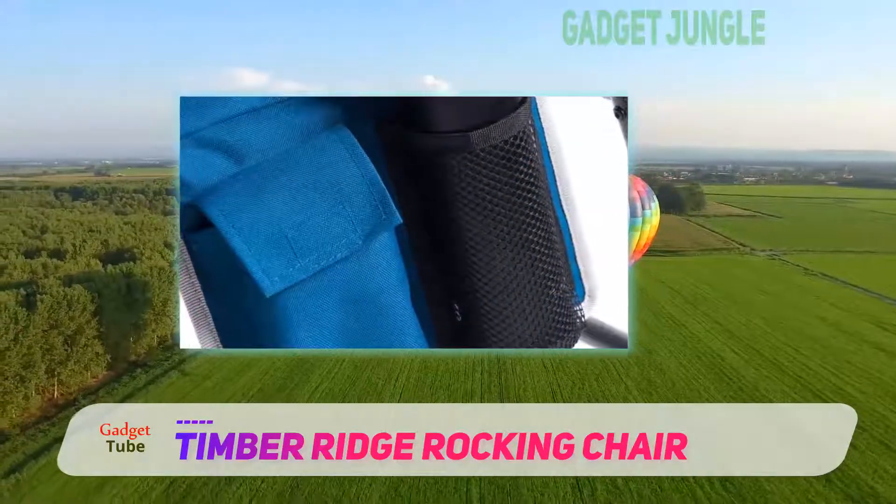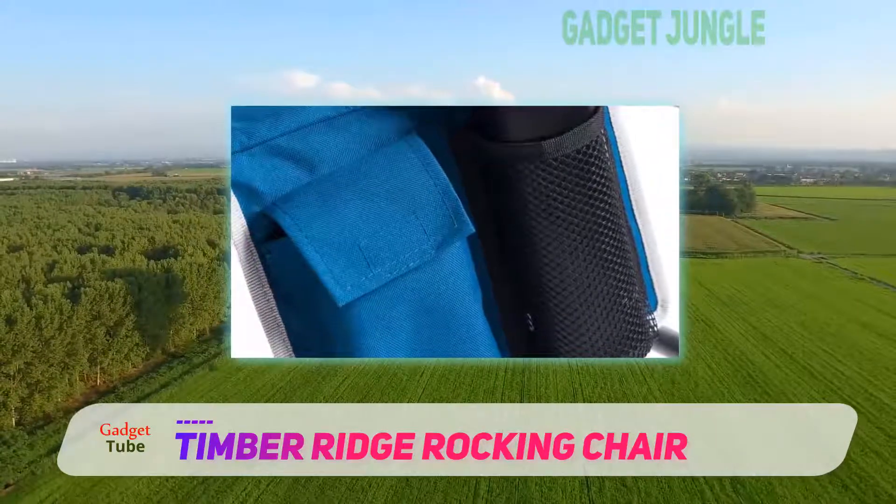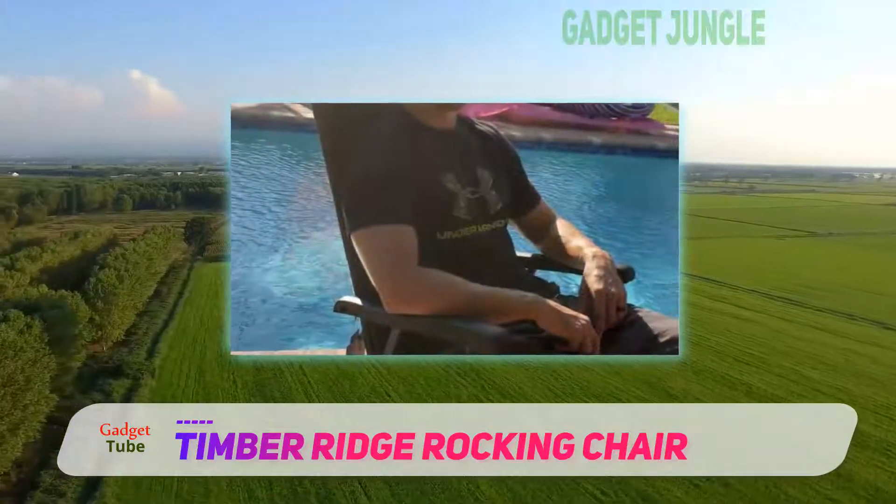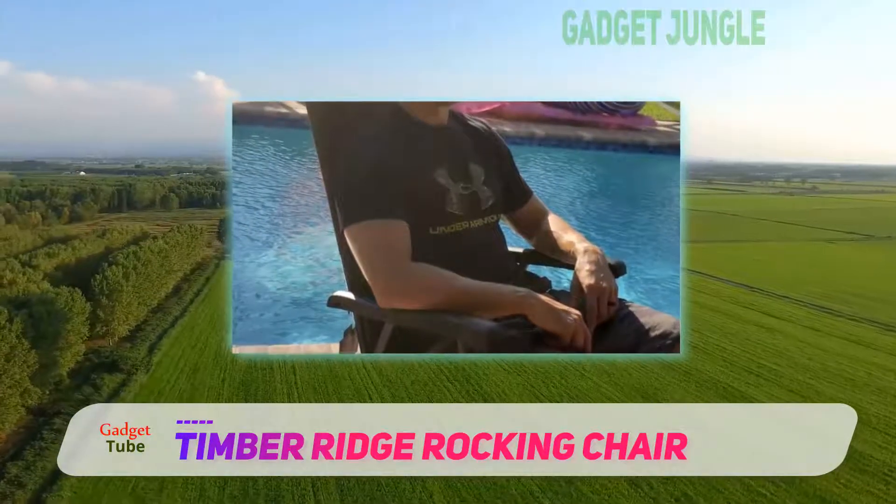I really like how the frame of this unit is constructed. Just be sure to make sure all the screws are tight every now and then because of all the rocking you're going to put this seat through.